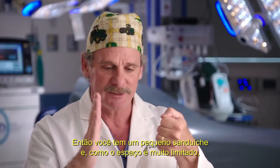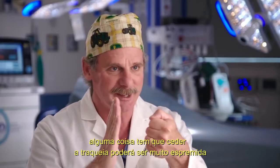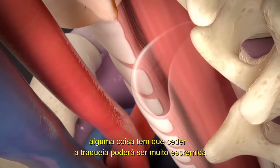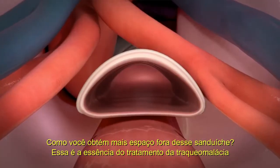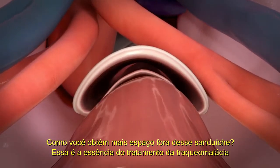And if that space is too narrow, something's got to give. The trachea is only going to squish so much. How do you get more room out of that sandwich? That is the essence of treating tracheomalacia.